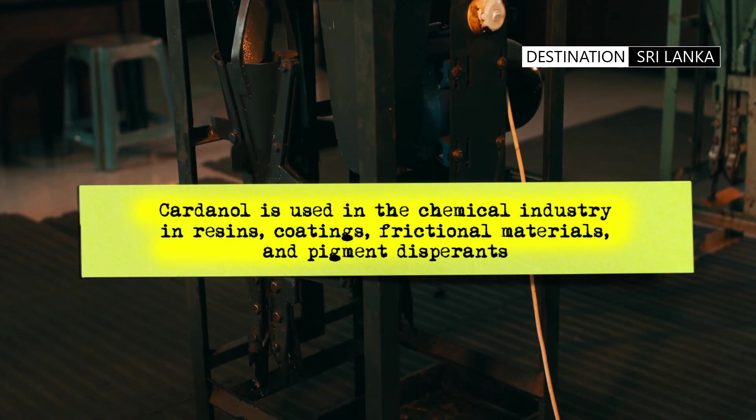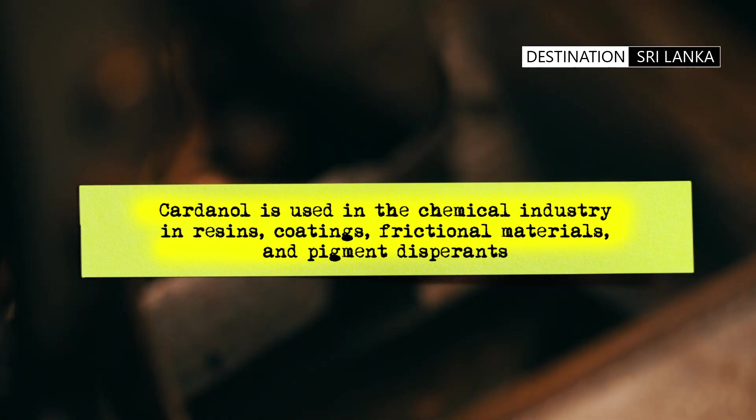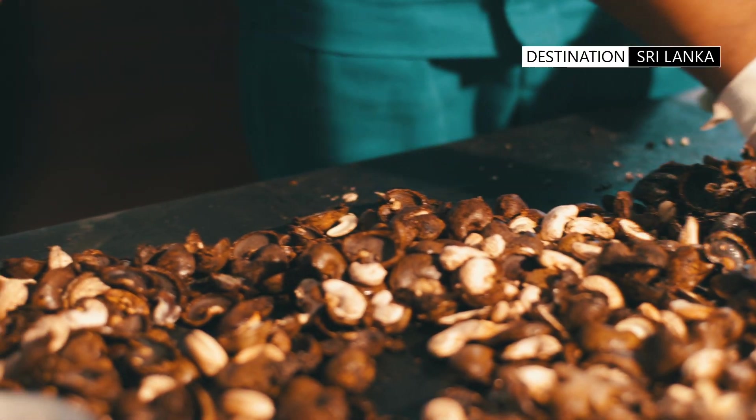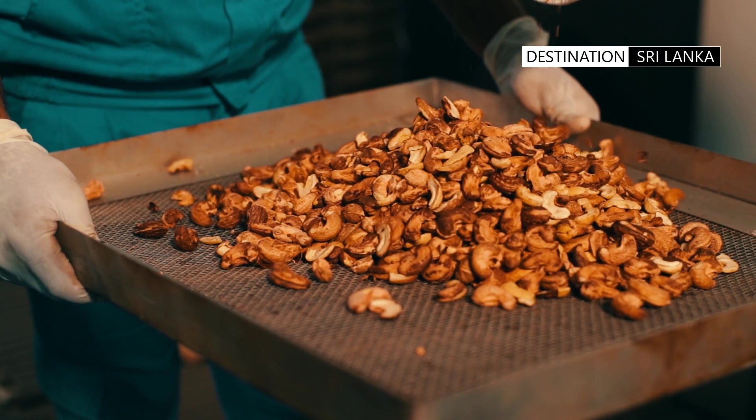The shells are mostly discarded, though the chemical cardanol can be easily extracted for uses such as biotechnology and nanotechnology. Once the inner cashew nuts are removed and separated from the hard shell, they are fed into an oven for preliminary drying.